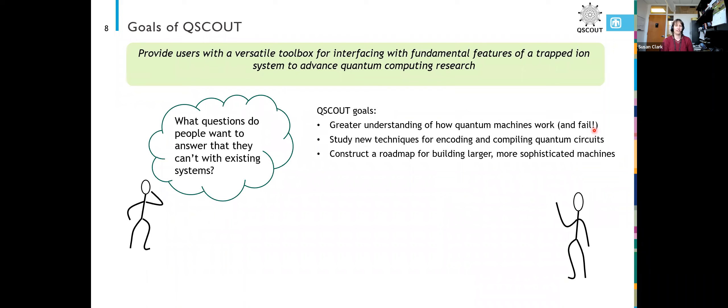The goal is to provide users with a versatile toolbox for interfacing with fundamental features of a trapped ion system to advance quantum computing research. We want to think about what kinds of questions people would want to answer that they can't with a commercially available machine, or what kind of questions they might want to answer but don't have the funding or ability to build the machine themselves.